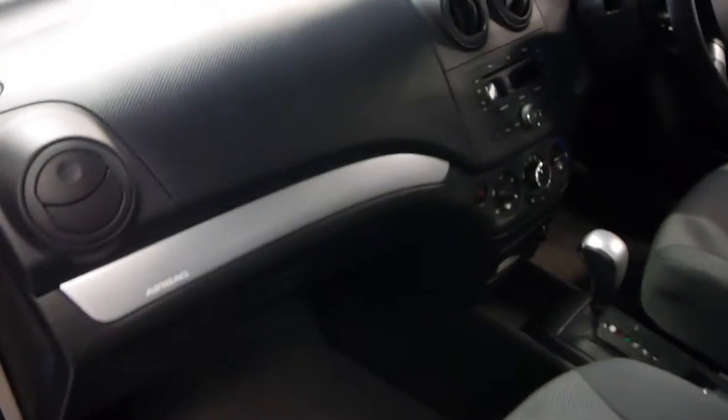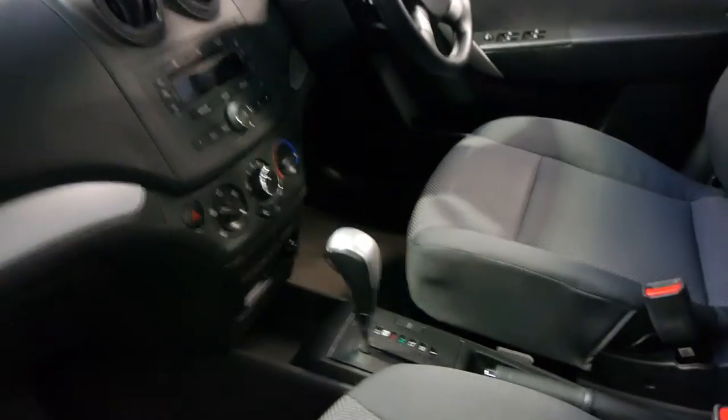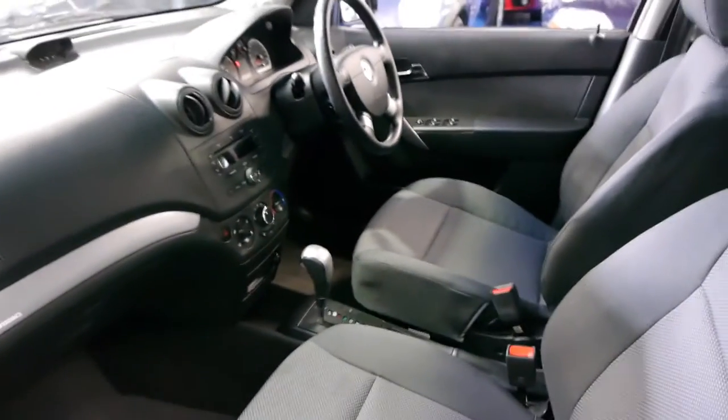Even little things like it's got dual airbags, and it's now what looks to be a four-speed automatic.